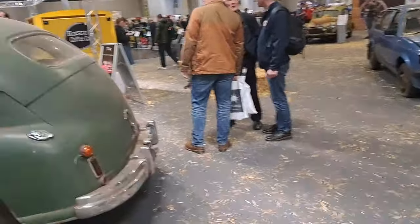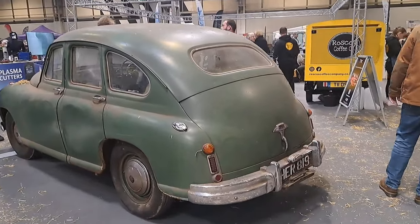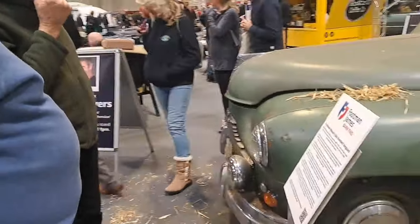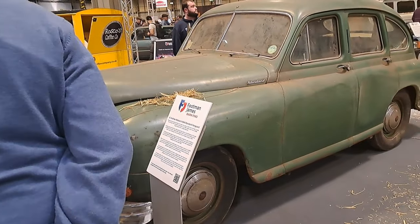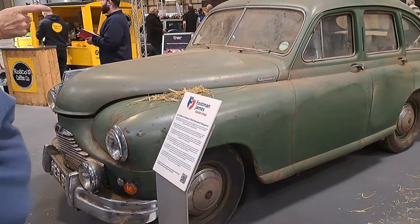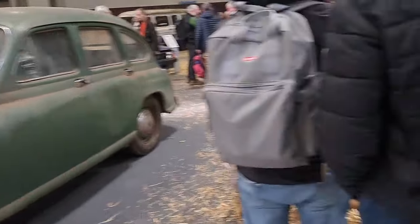Standard Vanguard — they used to call it the 'beetle back' in the day. It's actually a '49. It came off the road in about 1982 and it's been stored since then.